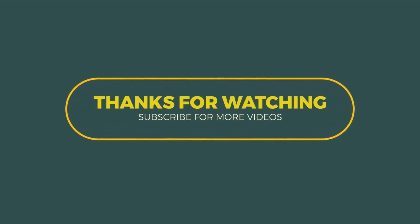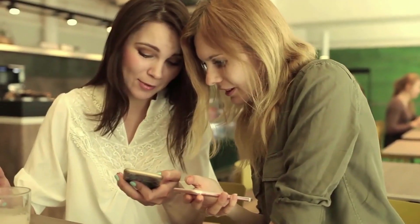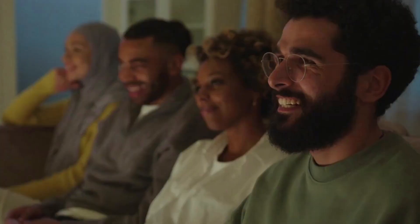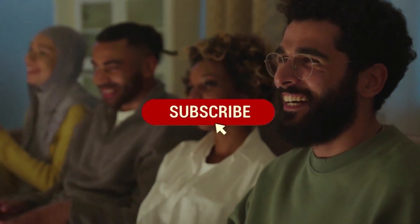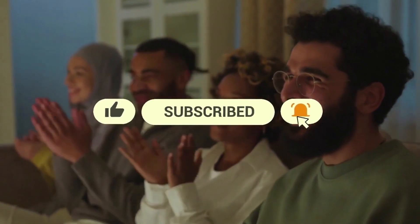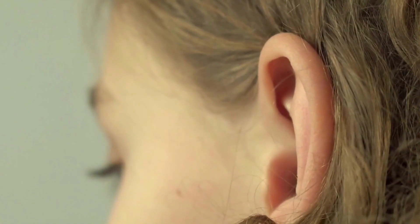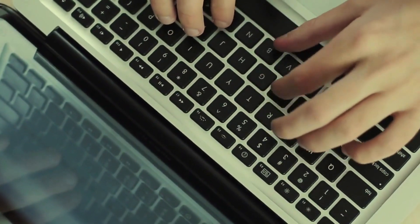And that wraps up today's video. Thank you so much for tuning in and spending some time with us. If you enjoyed the content, don't forget to give it a big thumbs up and share it with your friends. If you haven't already, please hit the subscribe button and turn on notifications so you won't miss any of our upcoming videos. We always love hearing from you, so please leave your thoughts, questions, or suggestions in the comments section below.